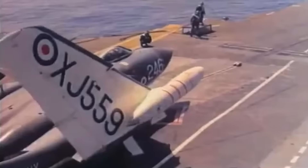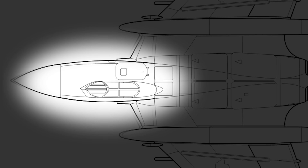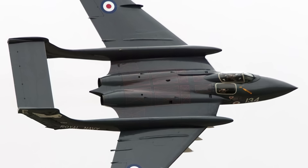Despite never participating in combat throughout its service with the Fleet Air Arm, the aircraft took part in many operations in several different roles. One of the de Havilland Sea Vixen's most notable features was its very unconventional cockpit layout. Instead of sitting in tandem style, the pair sat side by side. However, the navigator's seat was placed inside the right side of the airframe, offering zero visibility, while the pilot sat in a left-offset seat just next to the navigator.